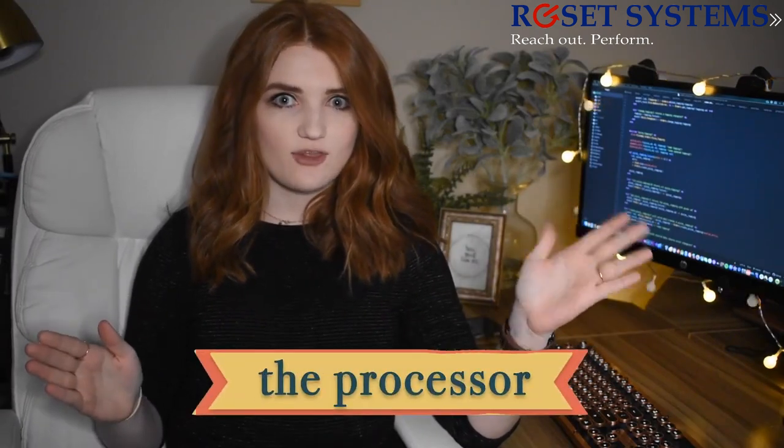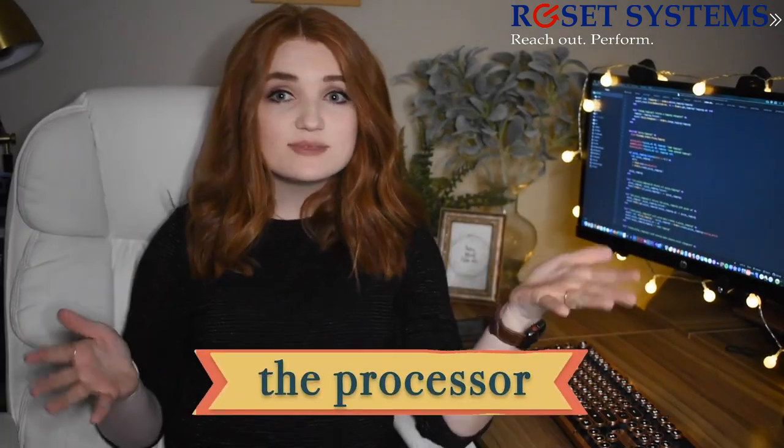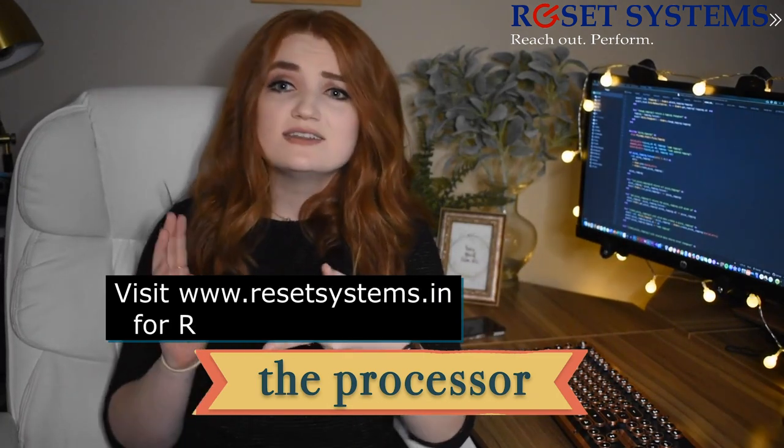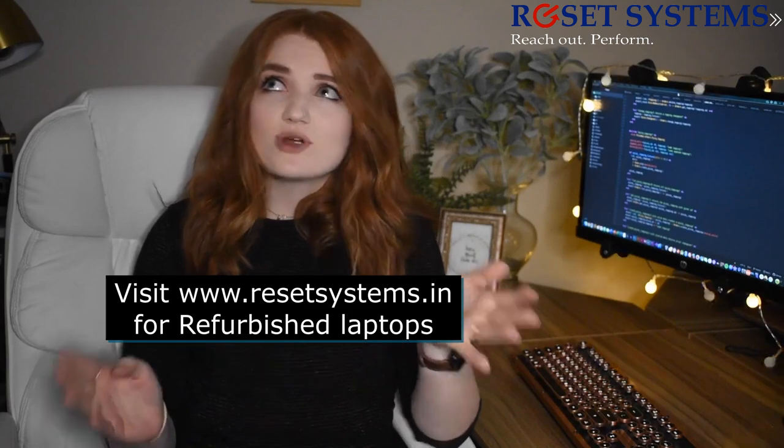So first we're going to talk about the processor. This is the main component of your laptop — it is the peanut butter to the jelly. This part is better known as the CPU, also known as the central processing unit, and what it does is tell the computer how to do different instructions.